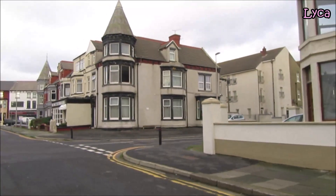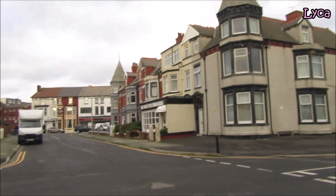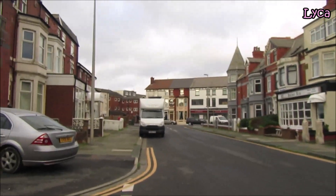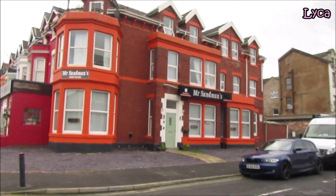The street I'm coming up to now is Mount Street — another one that is not on the Streets of Blackpool series; I may have to add that soon as well. Just let me turn back and show you Mr Sandman's, because I really don't want to miss anything.